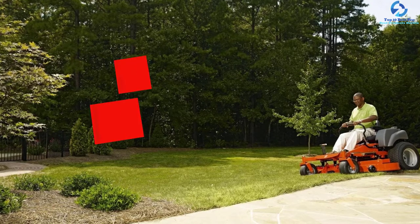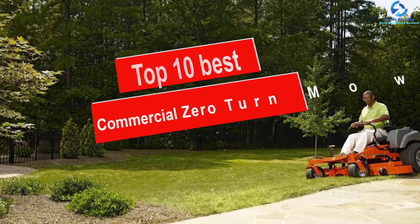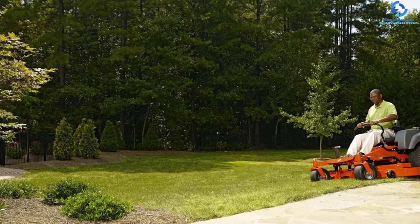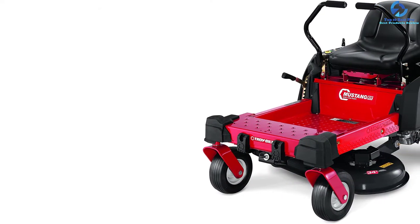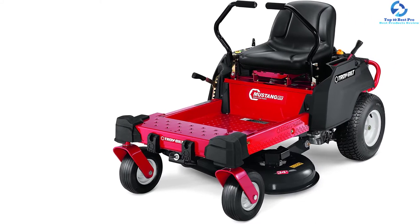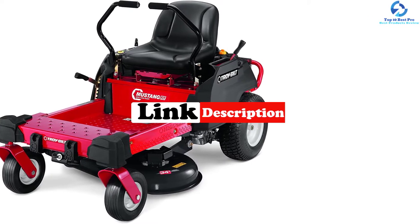Hey guys, in this video we're going to be checking out the top 10 best commercial zero turn mowers. I made this list based on my personal opinion and hours of research, and I've listed them based on quality, durability, price, and more. I've included options for every type of consumer, so if you're looking for an entry-level option or the best product money can buy, we have the product for you. For more information and updated pricing on the products mentioned, be sure to check the links in the description below.